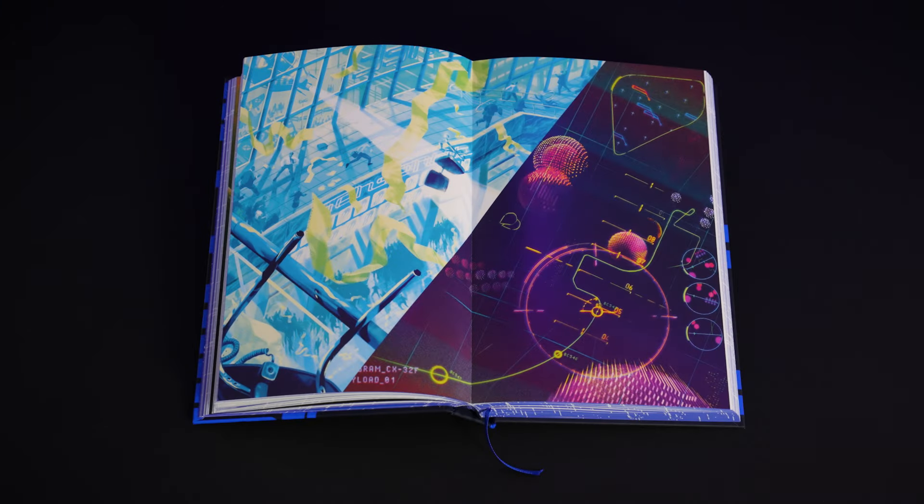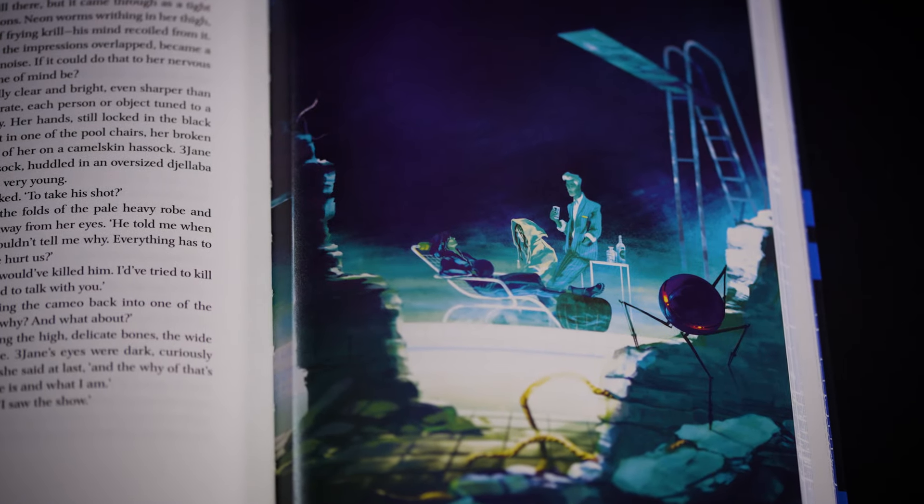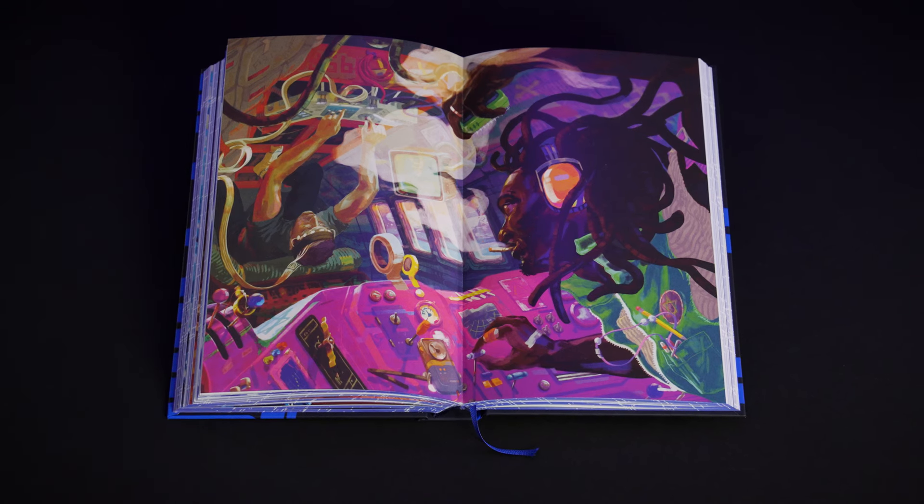Folio collaborated very closely with William Gibson over his choice of illustrator. When we showed him the work of Anna Mill, I think he saw in her the ability to create this world. She has produced an amazing amount of illustration for this book. It has an otherness that really sets it apart.